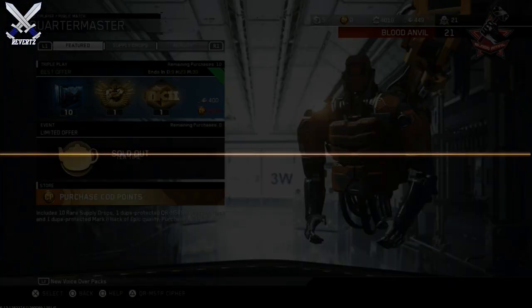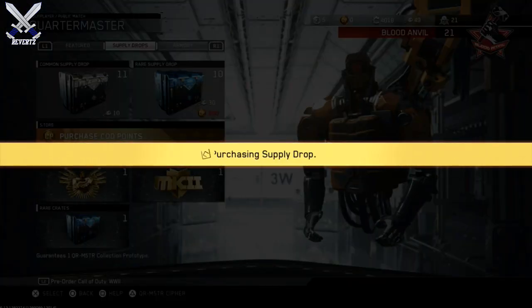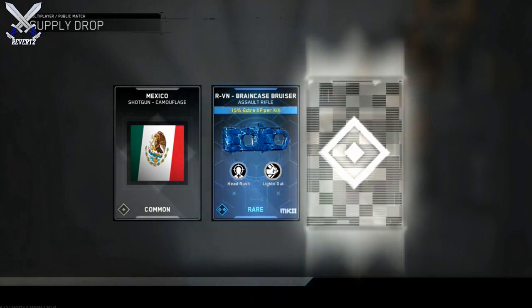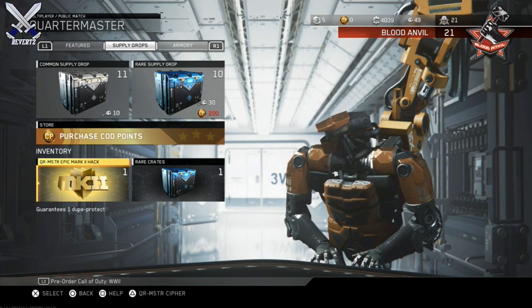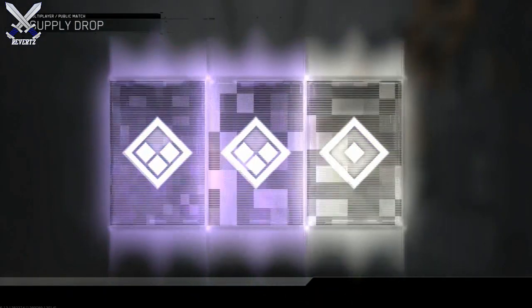But what is worth it is the Triple Play bundle. I went ahead and bought one for you guys right now — it comes with 10 rare supply drops, and then you're also going to get one Quartermaster Collection hack and then one Mark 2 hack of epic quality or higher. The good thing about these two is they are dupe protected as well, which is pretty cool.